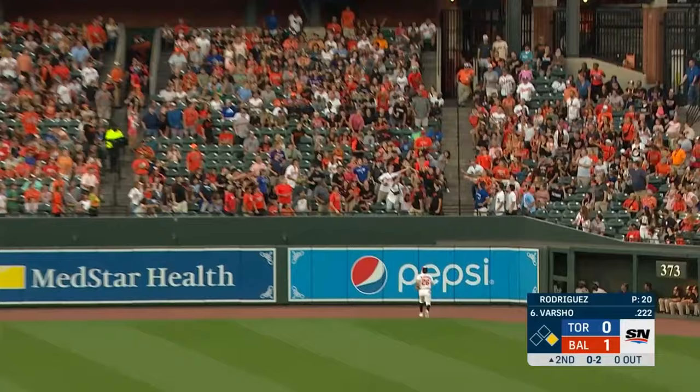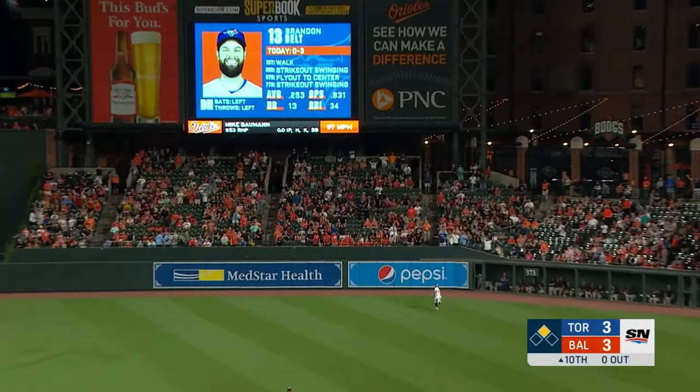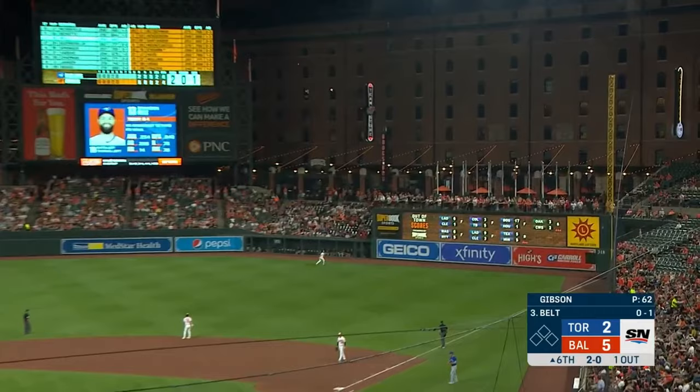And he hits this ball well — deep right center field — it's gone! Instead he's going to swing away and hit it to right center field — and gone!